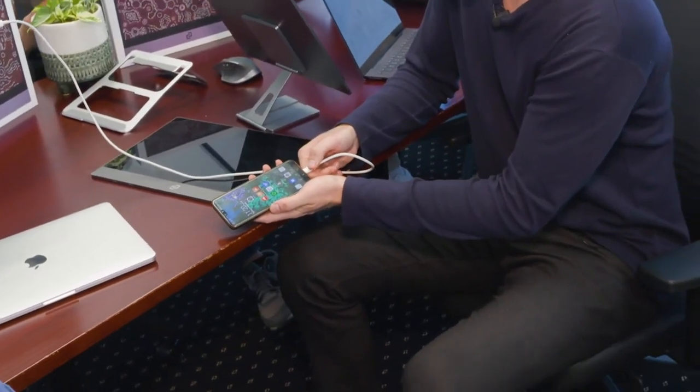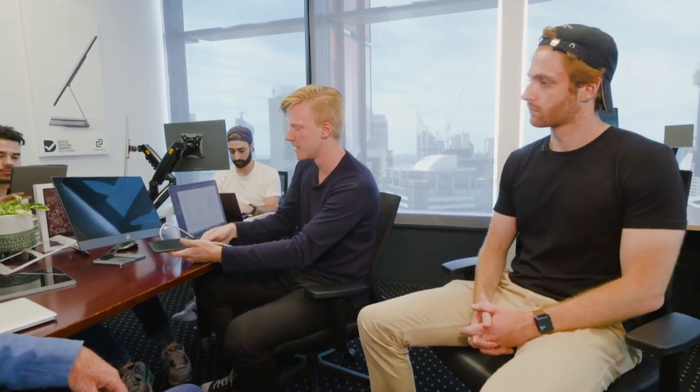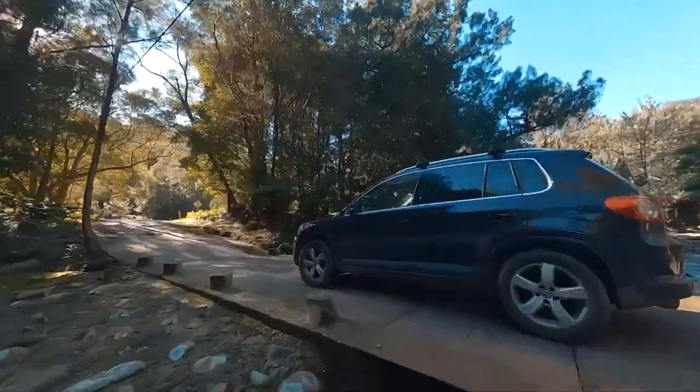It works on phones. It works on consoles like the Nintendo Switch. So if you're using your phone, you may want to show something up on a big screen or maybe even watch some Netflix, but then if you come back to work, you can plug it back into your laptop very easily with just the one cable.